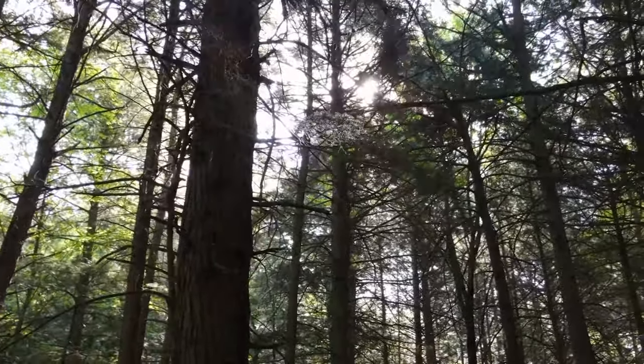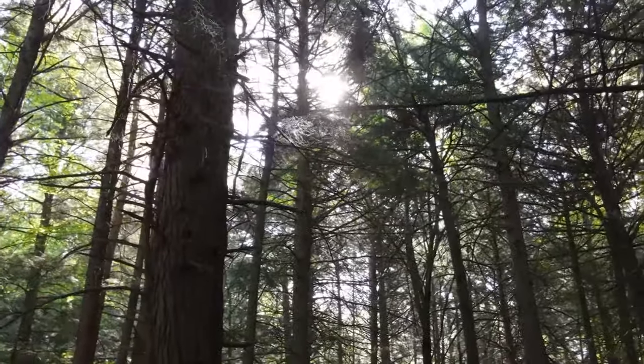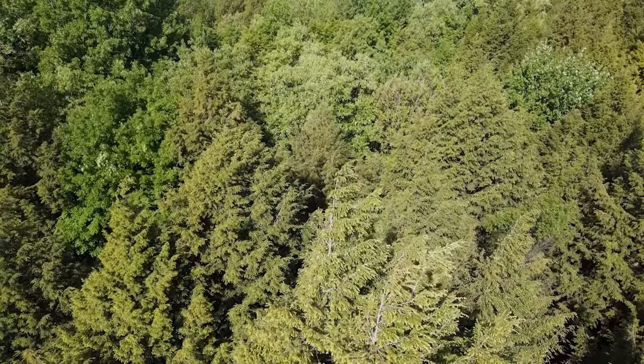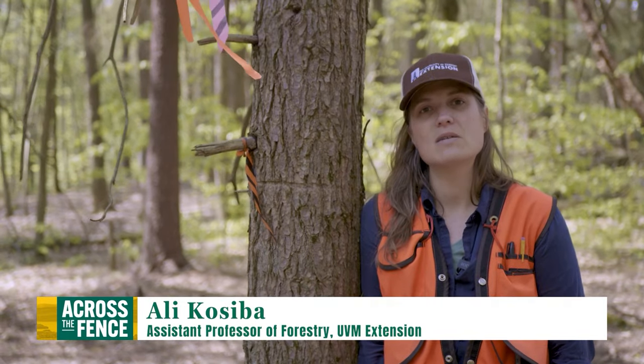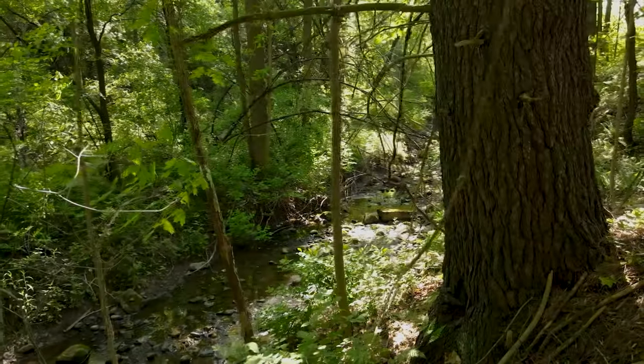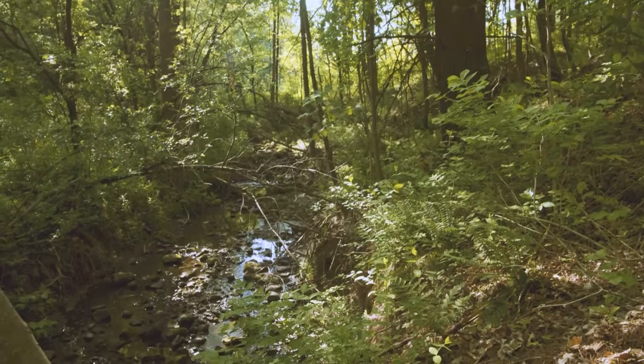There are plenty of birds that use hemlock forests, other mammals — dozens of mammals, dozens of birds. Hemlock is also really important for aquatic ecosystems. They often grow on stream banks and steep ravines, and their year-round canopy cover provides cooling.